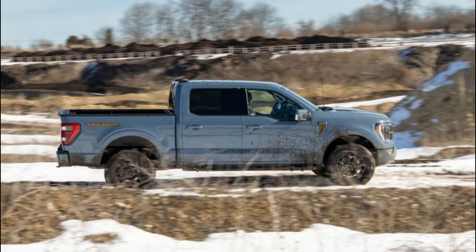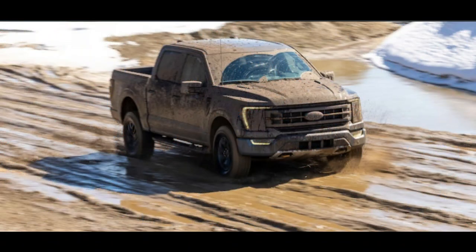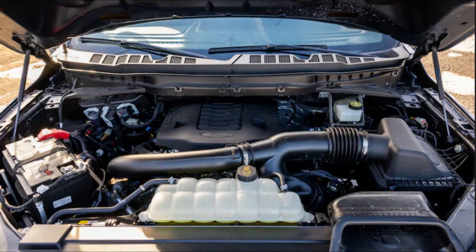This is fine with us. The SuperCrew body means lots of rear seat room for stretching out or stashing stuff on a flat floor with the back bench folded up. The bed could be longer, sure, but then the truck would be less wieldy on trails or around town.